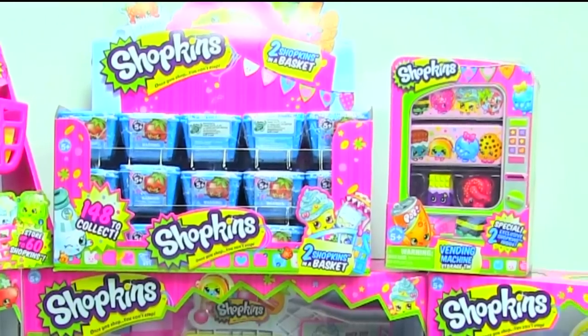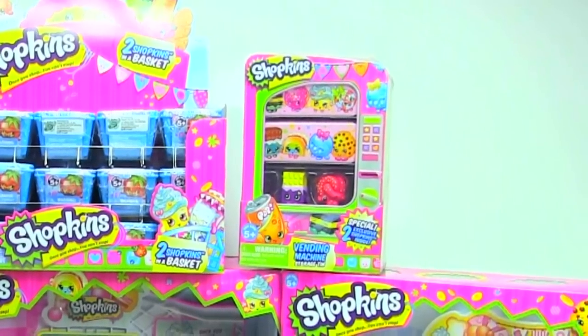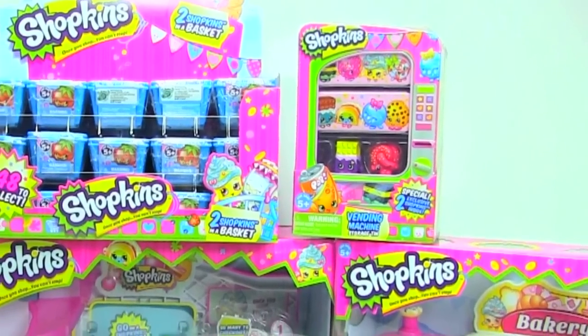Then I got the vending machine. This is super cool because it doubles as a display case, so I can't wait to see how that works. It also comes with two exclusive Shopkins.